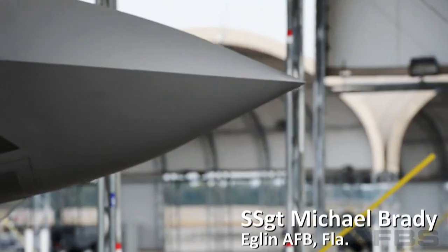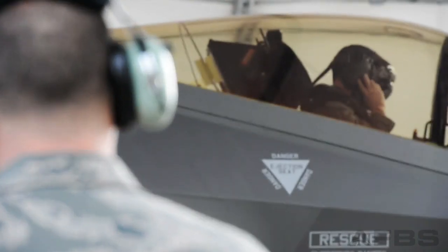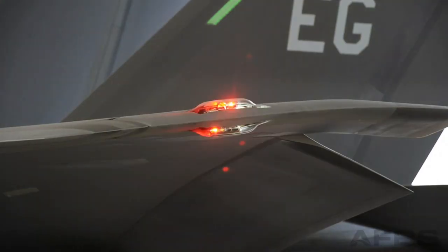The F-35 Lightning II, while considered by many to be the future of air combat, is quickly becoming the present, with squadrons forming at locations such as Hill Air Force Base, Utah, and Luke Air Force Base, Arizona.